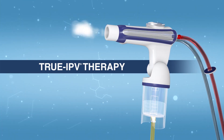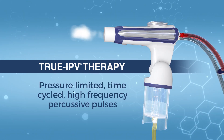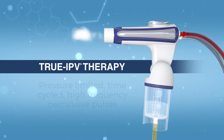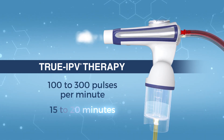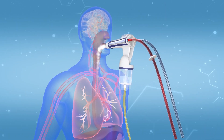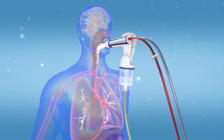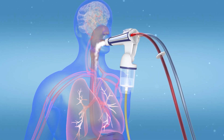True IPV therapy using the Phasetron 5 delivers pressure-limited, time-cycled, high-frequency percussive pulses, normally between 100 to 300 pulses per minute, for 15 to 20 minutes. A dense, aerosolized gas delivered into the lungs during each percussion serves to reduce the adhesive and cohesive forces of retained airway secretions.